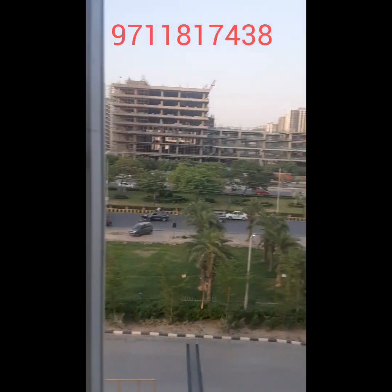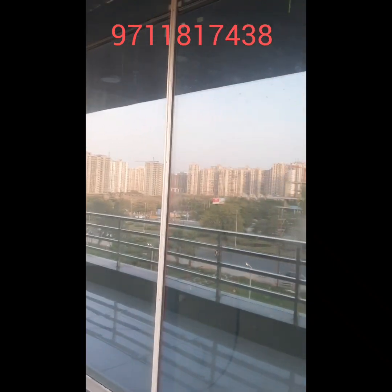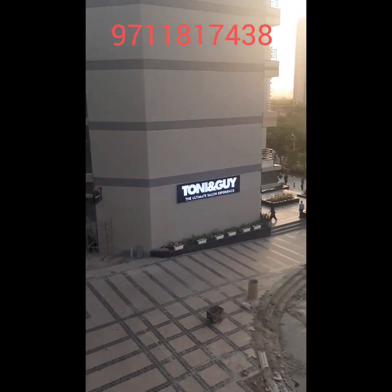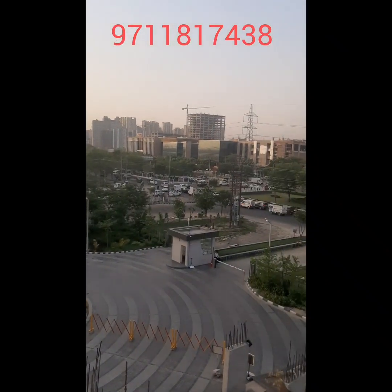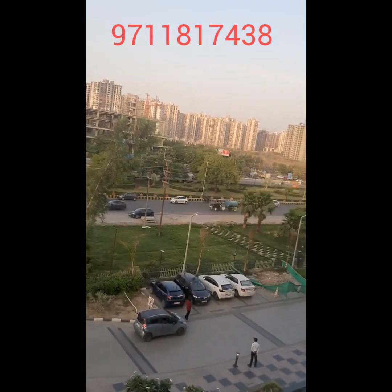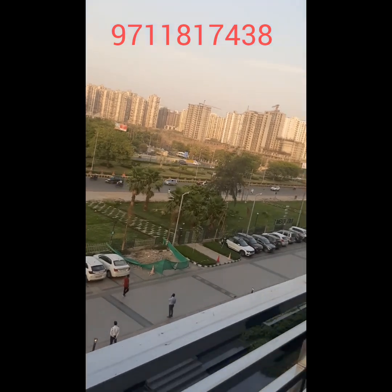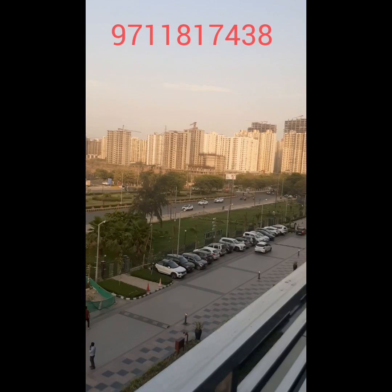From the first to the fourth floor we have big office spaces. 2.5 lakh square feet of office space is available in GoldenEye, which we will rent out to many good brands and corporate houses. In future, GoldenEye will become the district center of Noida Extension. This project will attract footfalls and businesses, making it the best project for startups and investment, offering good rental income and great appreciation.